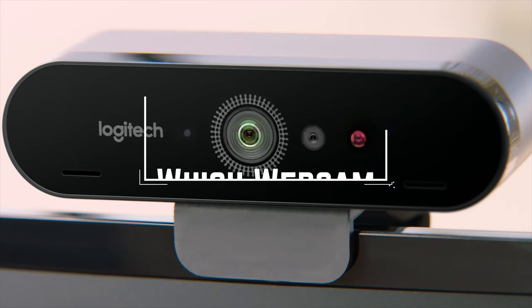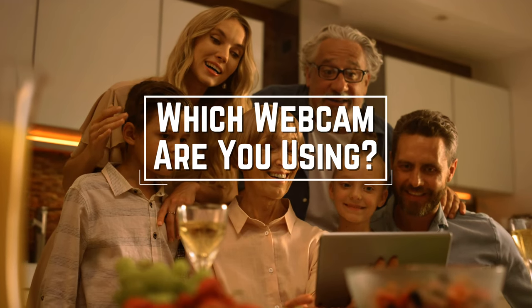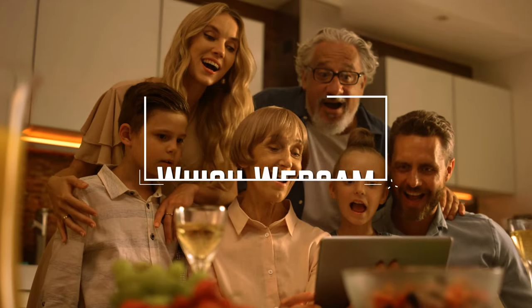Before we start, I have a question for you guys. Which webcam are you using right now and what is your opinion on it? Let me know in the comments.